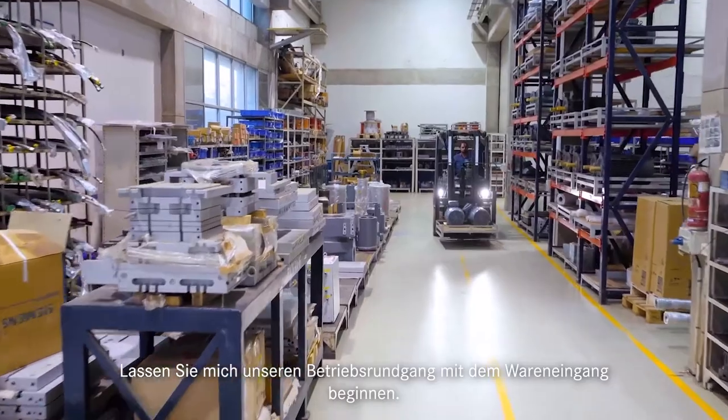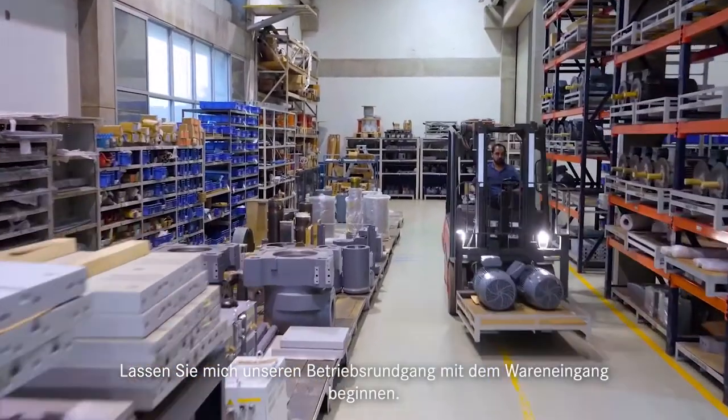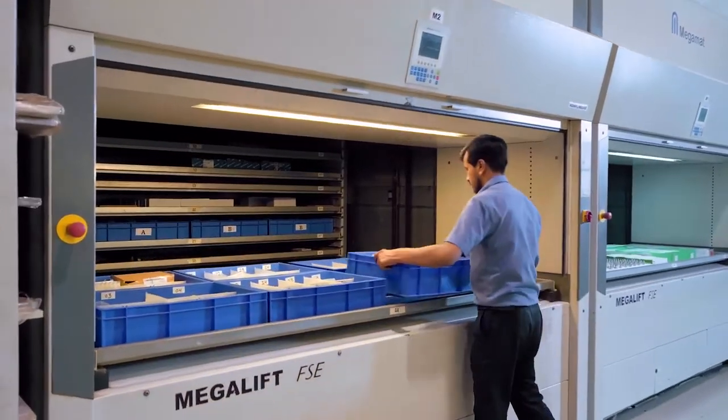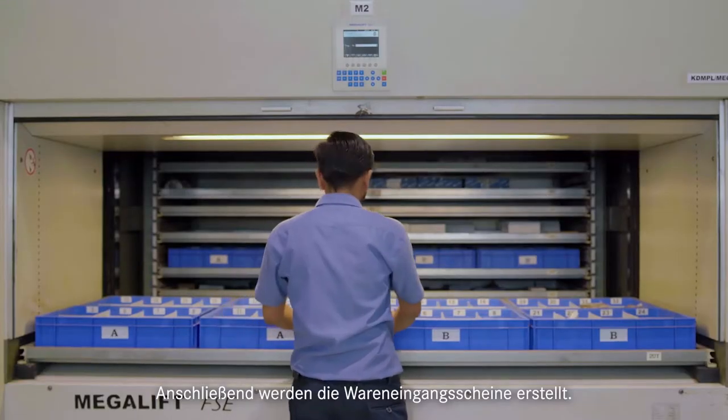Let me start our factory tour with the goods receiving department. All incoming goods are received in this location. Goods receiving notes are then prepared.